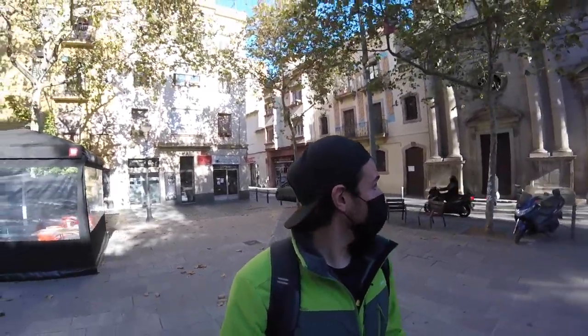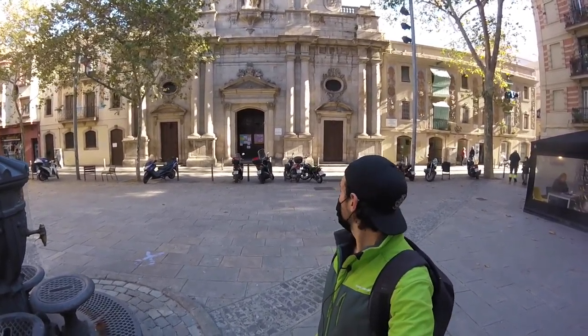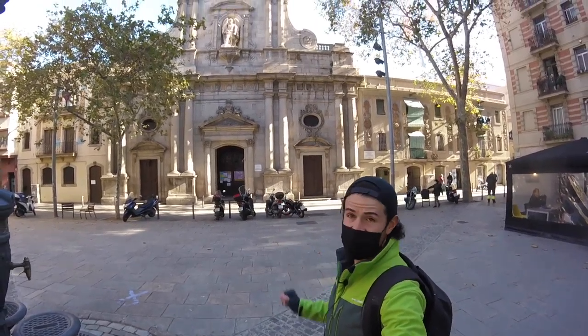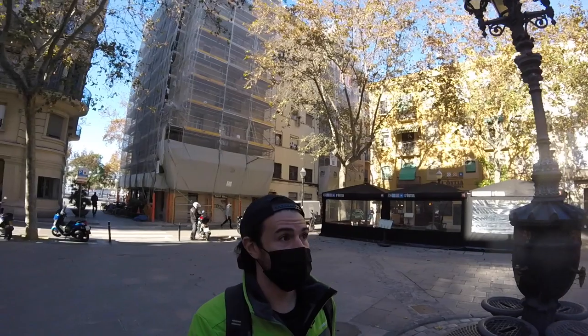We've made our way down into Plaza de Barceloneta and you can see behind me - it's a good view. There is the church, that's Sant Miquel church right back there. You can see the statue of the archangel just right up top.